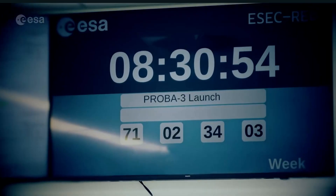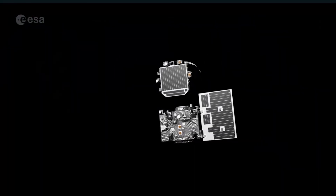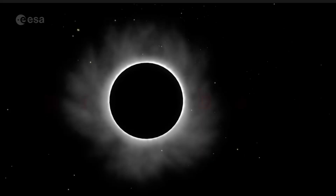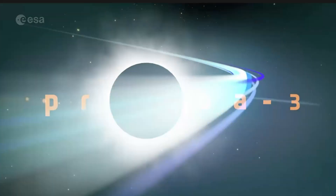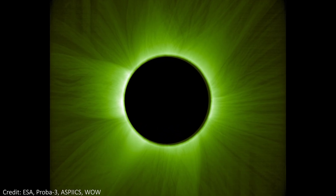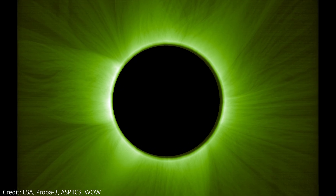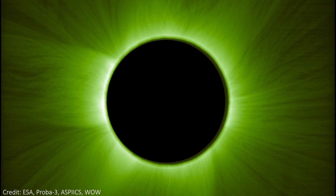ESA has now built a spacecraft — or rather a pair of spacecraft — that can create total solar eclipses on demand. This mission is called Prober 3, and it's flying right now, already taking images of the solar corona. This is the first image that Prober 3 took: it created an artificial solar eclipse and then imaged the corona, but we'll get more into the details of this image a little later. Let's first talk about why the Prober 3 mission is actually made up of two spacecraft.